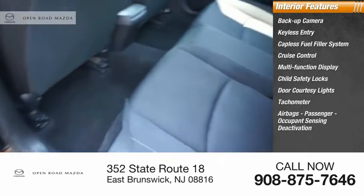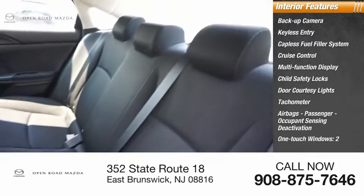Tachometer, airbags with passenger occupant sensing deactivation, and one-touch windows — two.